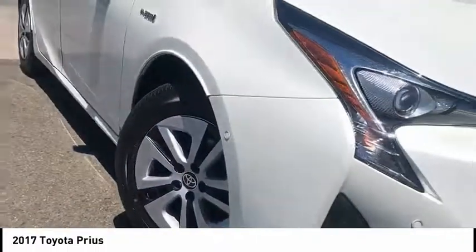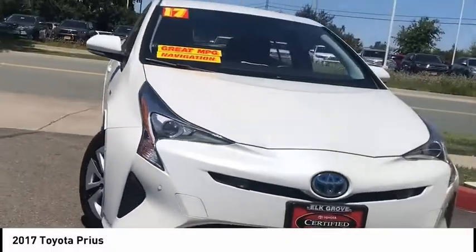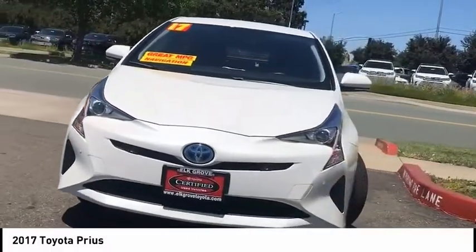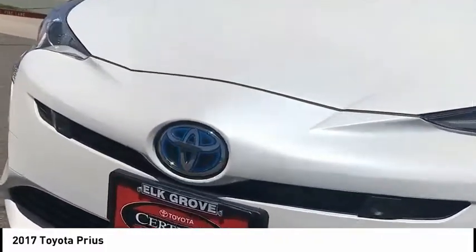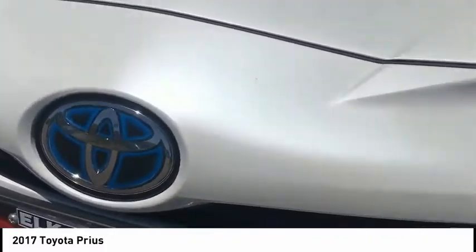One reason for its EPA-estimated combined 50 miles per gallon rating. And is priced below $25,000. This vehicle has less than 50,000 miles. Come take a test drive today.